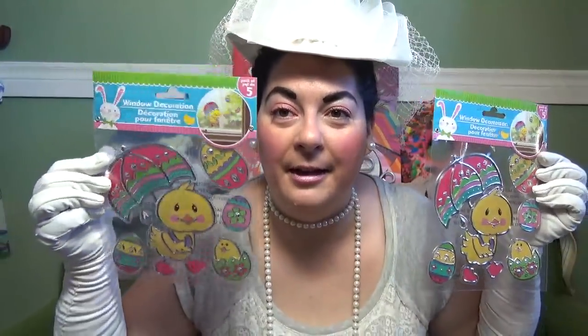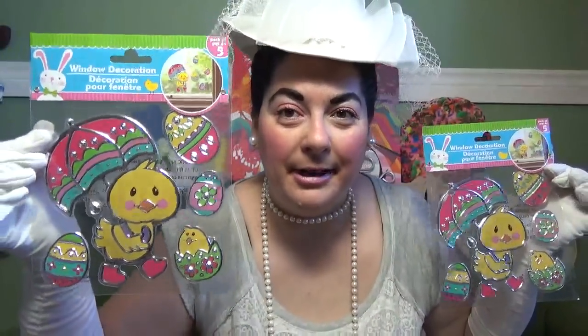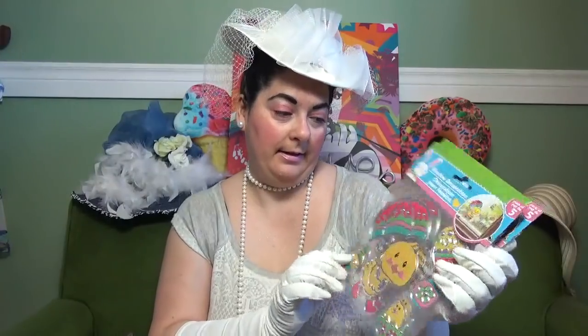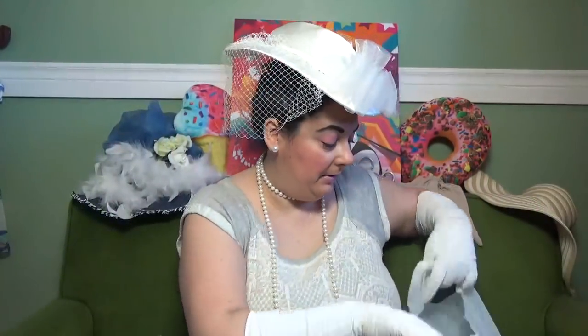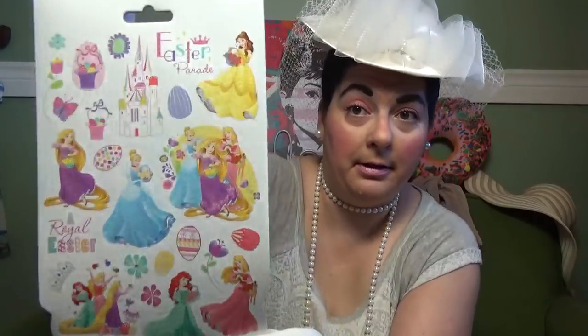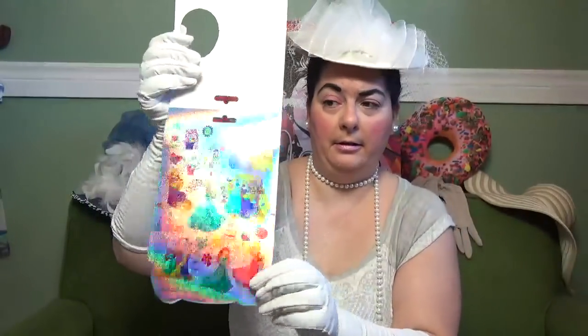I also picked up the window decoration pack of five — I got two packs. It's this darling little chick with an umbrella, and you know me and umbrellas! It comes with eggs too. I don't think I'll be putting them on the windows though. I also picked up this five-page Disney Sticker Land with 125 princess stickers. They're actually all the same stickers throughout the pages, which is fine because I can use them for different things. The front page has a laser-style design.